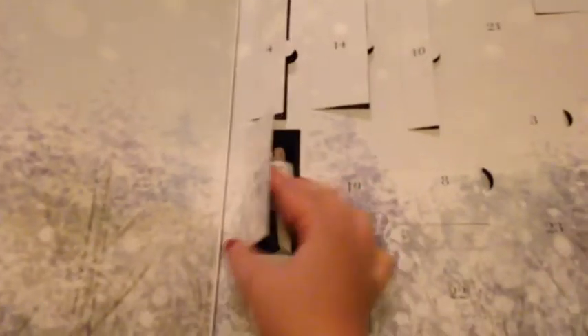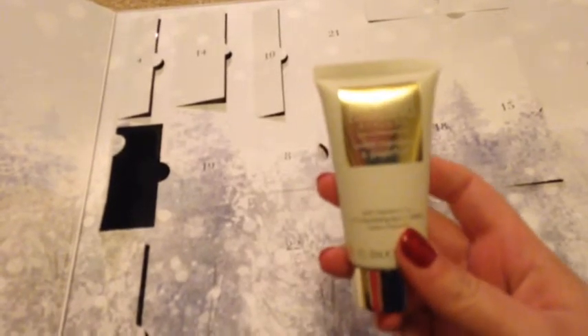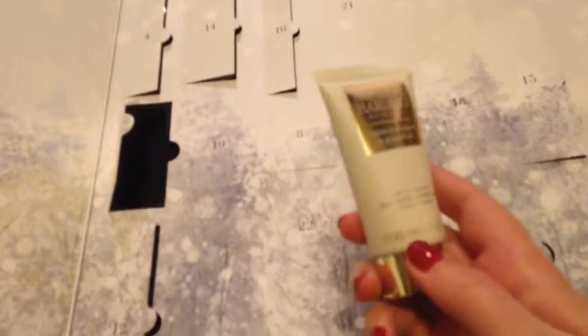And the Christmas Countdown from Tesco's — let's have a look. 16's here. Oh, it's upside down whatever it is. And it's this Baylis and Harding by England — Sweet Mandarin and Grapefruit with Vitamin A, B and C Moisturising Body Lotion, and it's a 30ml size.